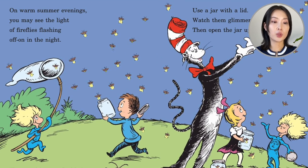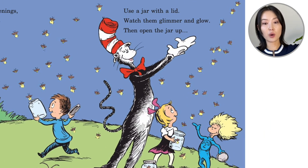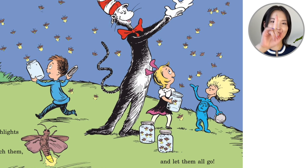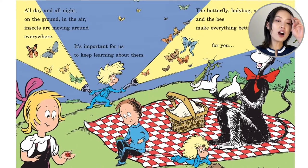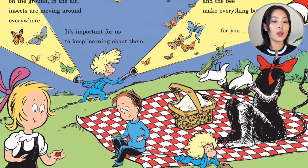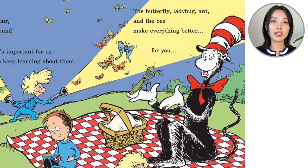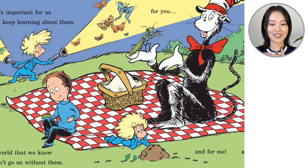On warm summer evenings, you may see the light of fireflies flashing off and on in the night. These are like tiny flashlights that glow in the sky. If you want to catch them, it's all right to try. Use a jar with a lid, watch them glimmer and glow, then open the jar up and let them all go. Don't keep them inside — that's not kind. All day and all night, on the ground, in the air, insects are moving around everywhere. It's important for us to keep learning about them. The world that we know couldn't go on without them. The butterfly, ladybug, ant, and the bee make everything better for you and for me.